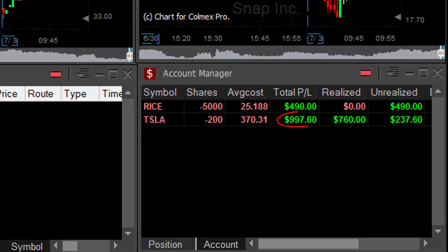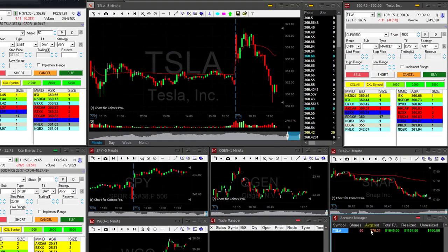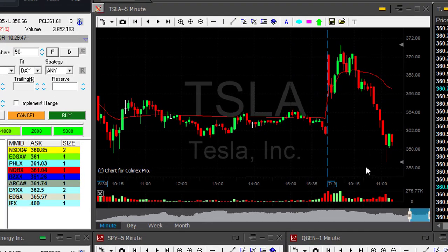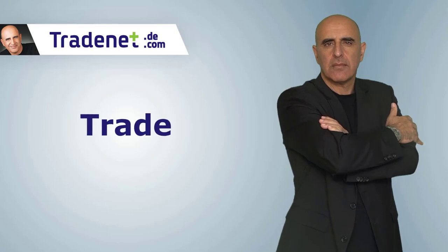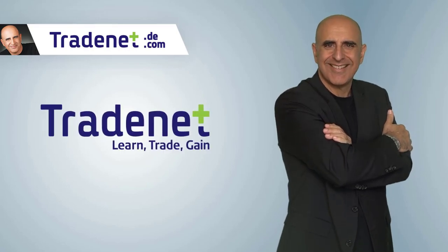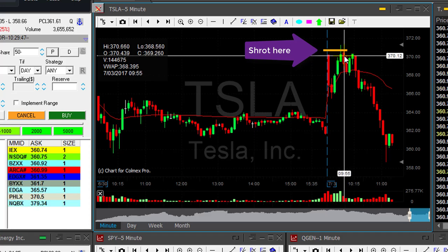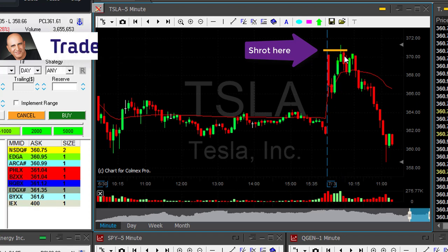Just below $1,000 profit. Traders, this is the end of my trading day and I do owe you an explanation about the Tesla trade. As you may remember, I shorted it right here at 370.31, right here at the top. I thought it should come down even though it was trending higher, and I had a good reason to think it's going to come down.